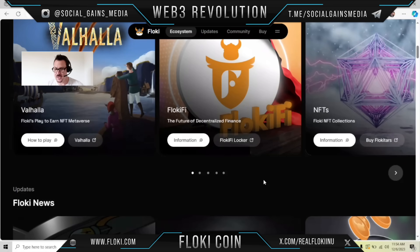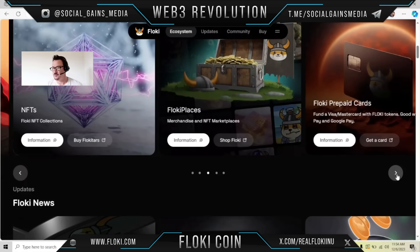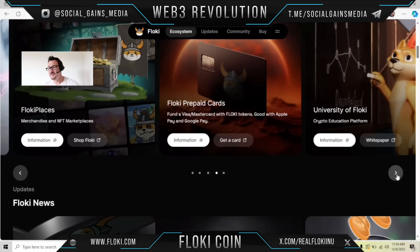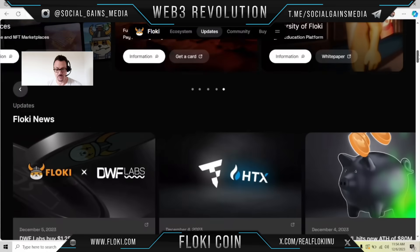Floki Fi is the future of decentralized finance. You've got your NFTs, your Floki NFT collection — learn more about that. You've got Floki places where you can get your merchandise and NFT marketplaces. They also have prepaid cards — you can get your Visa or MasterCard with your Floki tokens, with Apple Pay and Google Pay, which is really cool.